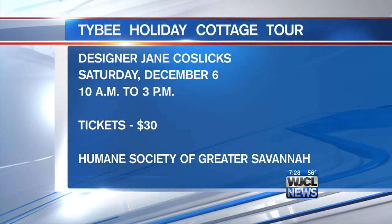All of this will be posted on our website including the web link where you can get your tickets at www.tybeefun.com. Ladies, always a pleasure — thank you! It is 28 minutes after the hour, stay with us — so much more to come after the break.